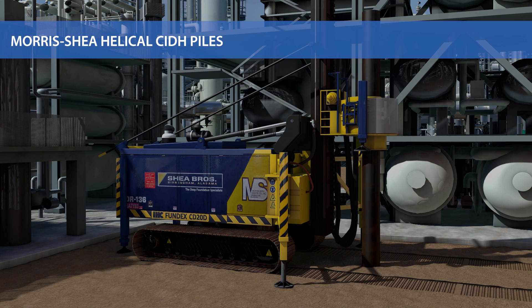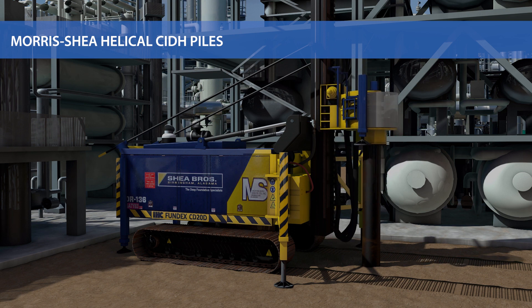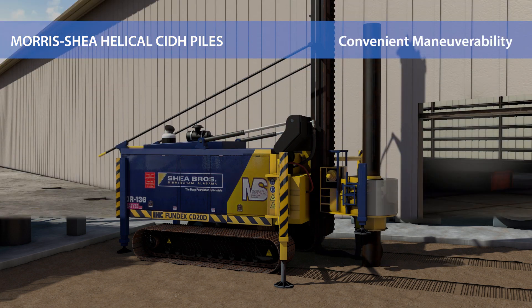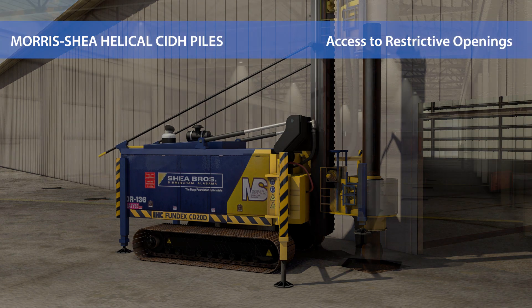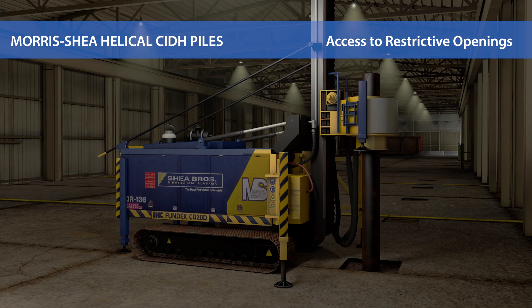Our powerful and compact rigs can handle individual casings as long as 80 feet in a single piece, or short enough for use in low overhead applications. The Morse Shea drilling platform can easily maneuver in tight environments where applications still require high-powered drilling and high-capacity piles. Our compact foundation equipment is suitable for restricted access sites such as inside buildings. The leader length is adjustable to the optimum height for every site.